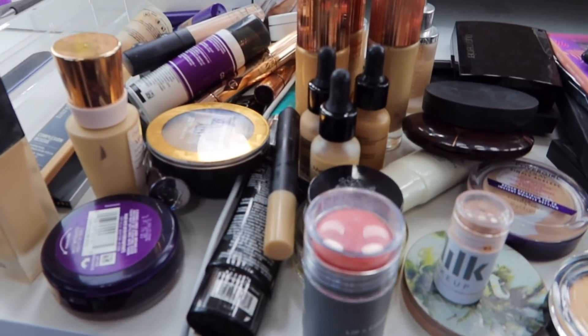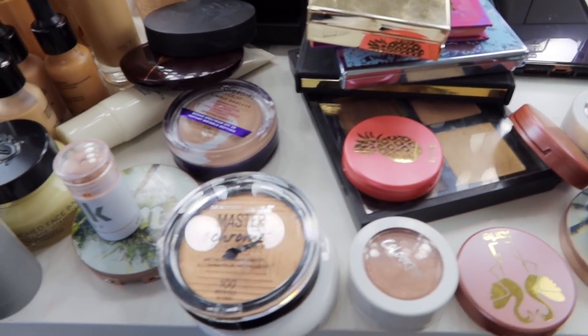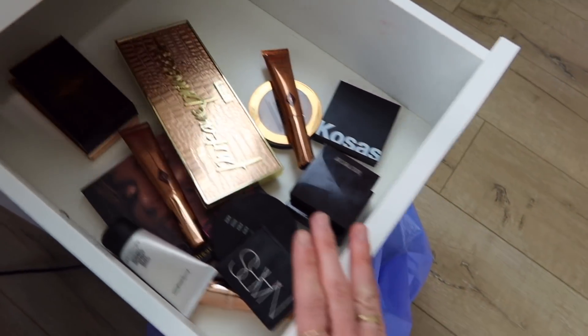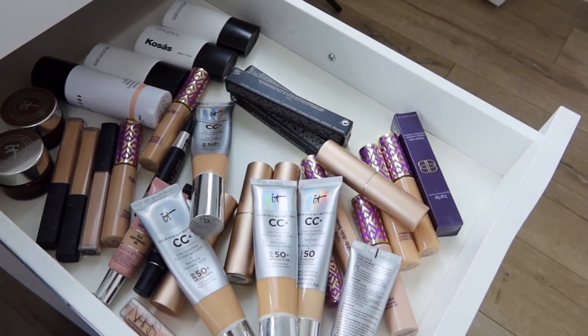We've done really well again. I'm going to show you what I'm getting rid of — all of the foundations, concealers, bronzers, blushes, and highlighters that are going. And this is all that's left in my bronzer highlight blush drawer, and this is all that's left in my foundation concealer drawer.